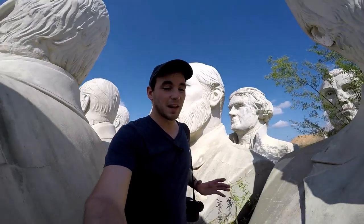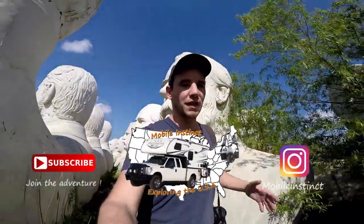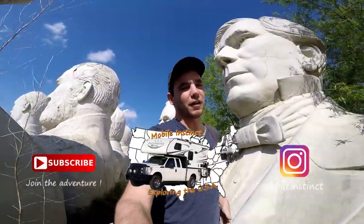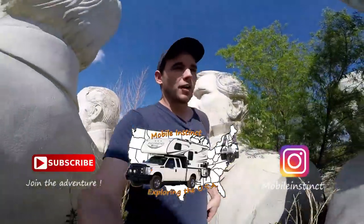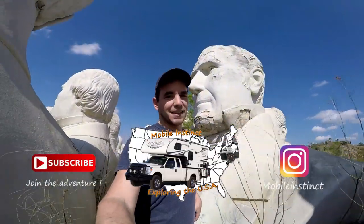I hope you guys loved watching this. This was very cool being here. I'm so glad I was able to get here before it's gone forever. So make sure you follow me along on my journey. I'm traveling all across the country, checking out awesome places like this, and I'll see you in the next adventure.